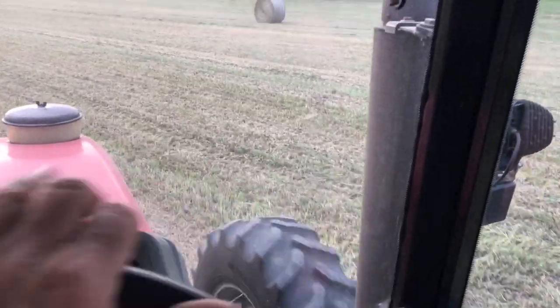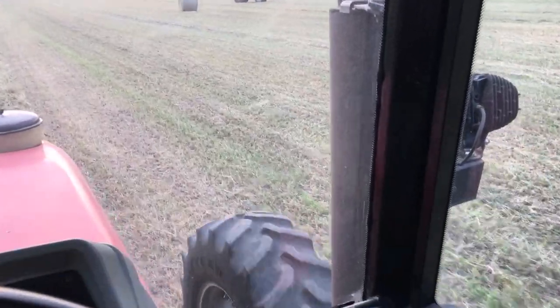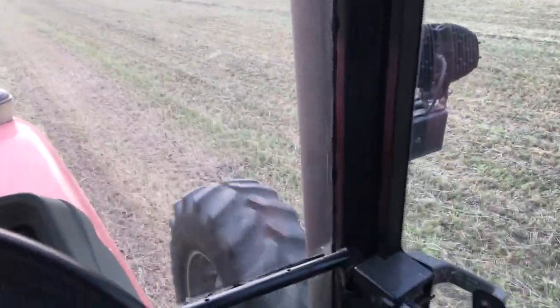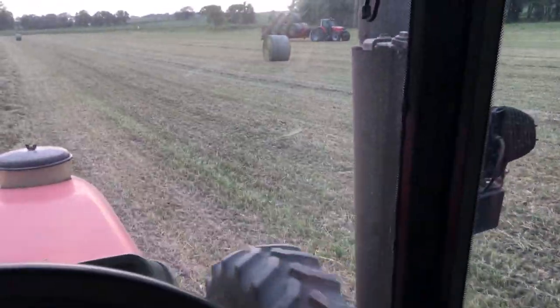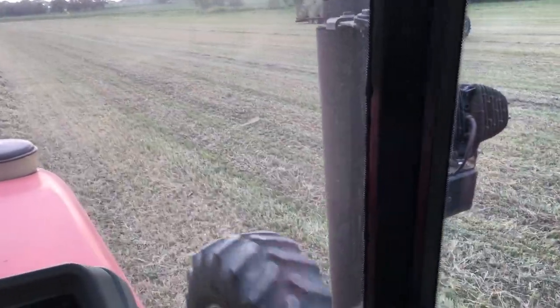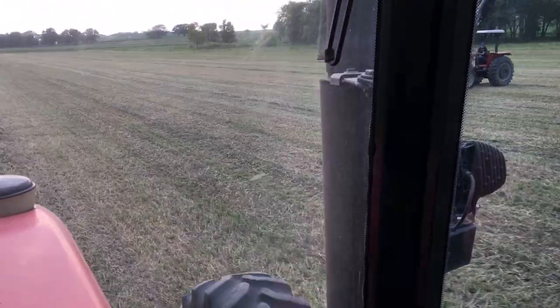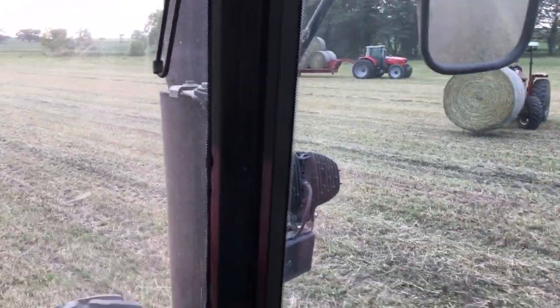We were more fortunate though to be able to find the part at less than half price. The axle cost $300. Case IH — it was no longer available — but Case IH wanted just short of $700 for it. So thanks to the salvage yards up north.